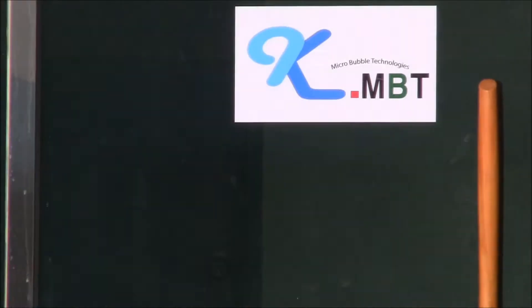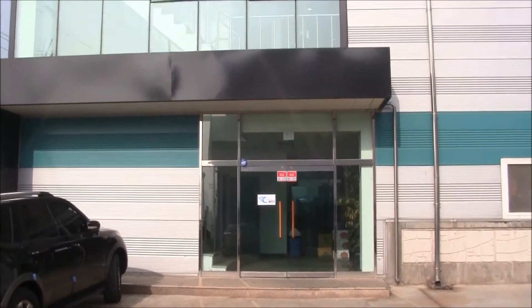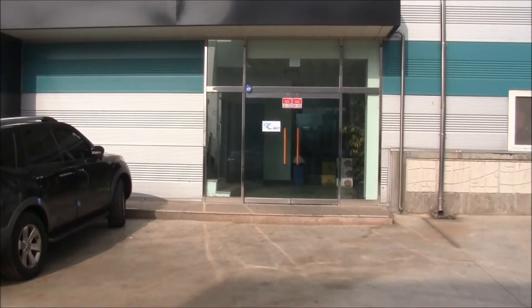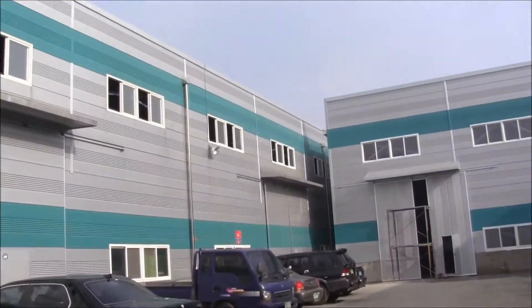Here's a brief introduction of our KMBT factory. Here's the office building, and as we walk this way we'll go to the actual manufacturing plant.